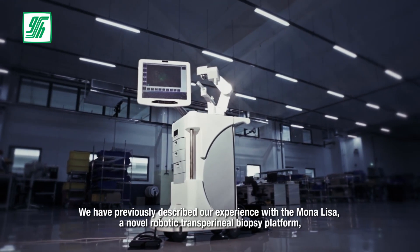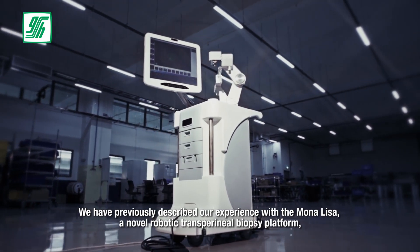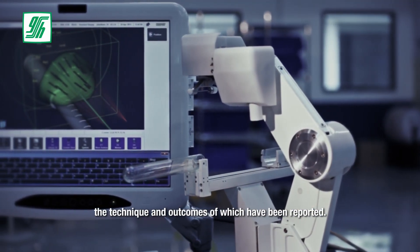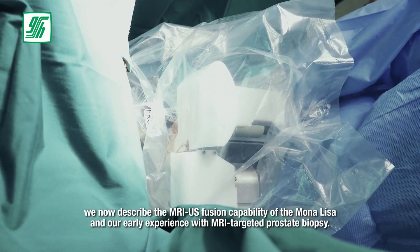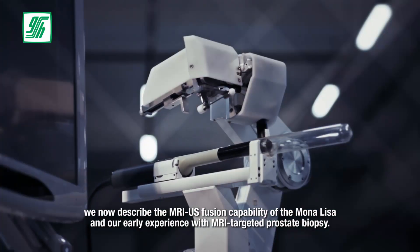We have previously described our experience with the Mona Lisa, a novel robotic transperineal biopsy platform, the technique and outcomes of which have been reported. In the context of improving the accuracy of prostate biopsies, we now describe the MRI ultrasound fusion capability of the Mona Lisa and our early experience with MRI-targeted prostate biopsy.